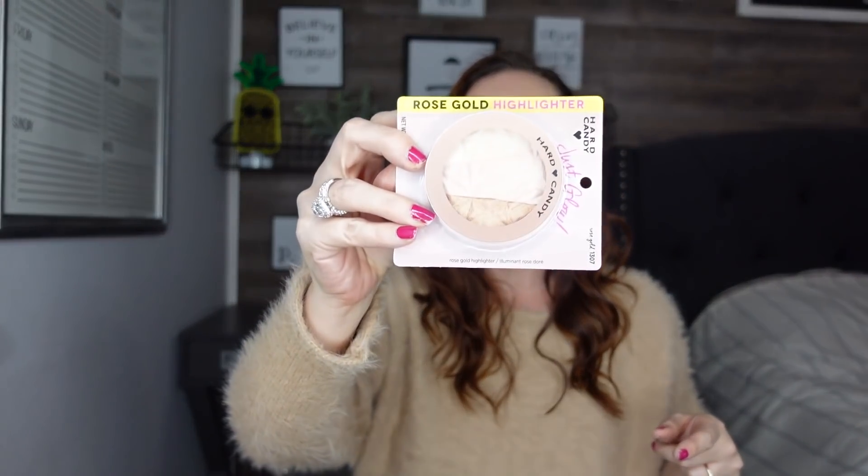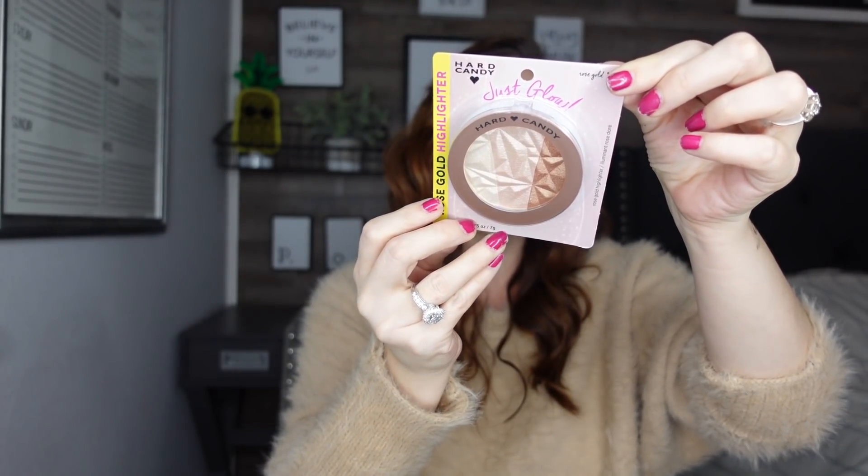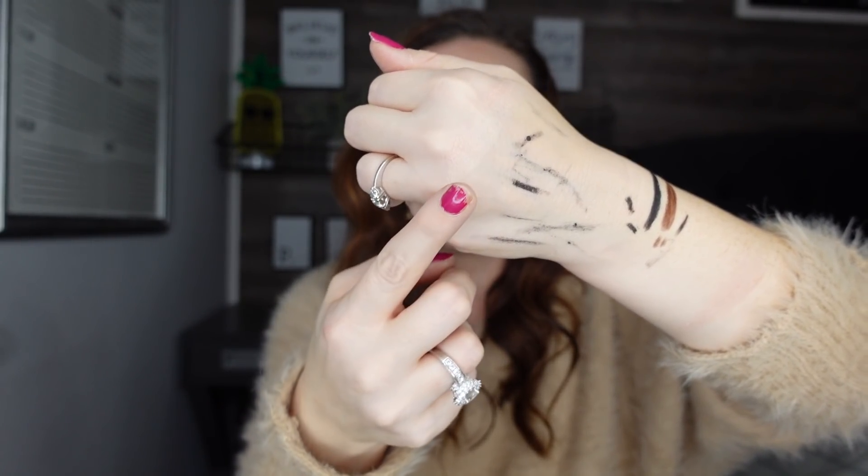The next thing I picked up is the Hard Candy Just Glow Rose Glow highlighter. This is what it looks like — I don't think I've had this one in my collection. Let me swatch it so I can share what it looks like. You can see that highlight right there — that's kind of what it looks like. So be on the lookout for new Hard Candy; it's always nice to have name-brand products at Dollar Tree.